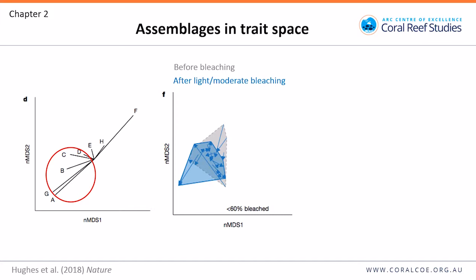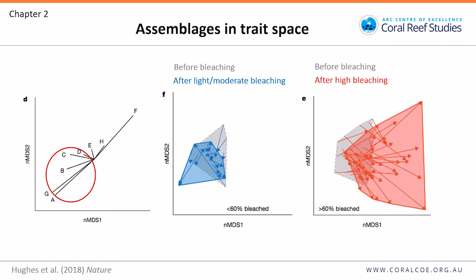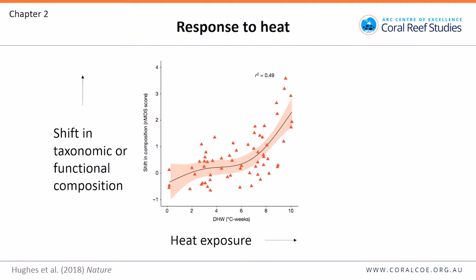Assemblages before bleaching in grey and after light or moderate bleaching in blue show relatively small shifts, largely moving towards the key area of high functional diversity. By contrast, reefs which experienced high levels of bleaching largely shifted away from that key area towards a more functionally depleted assemblage. Terry, James Perry, and the team at NOAA plotted the shift in taxonomic or functional composition — measured as the distance the assemblage travelled in trait space — against heat exposure in degree heating weeks, finding a threshold at about 6 degree heating weeks.